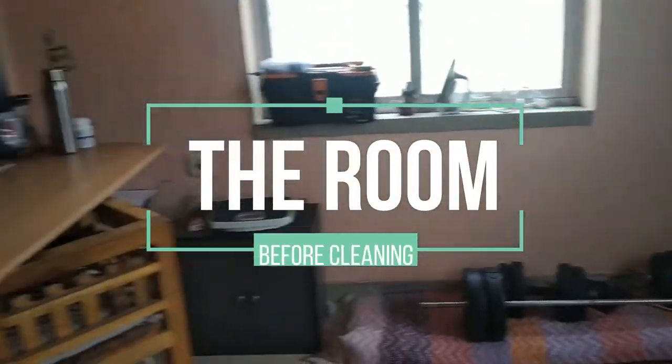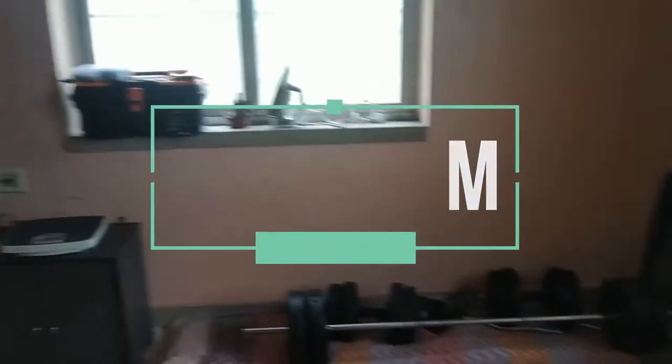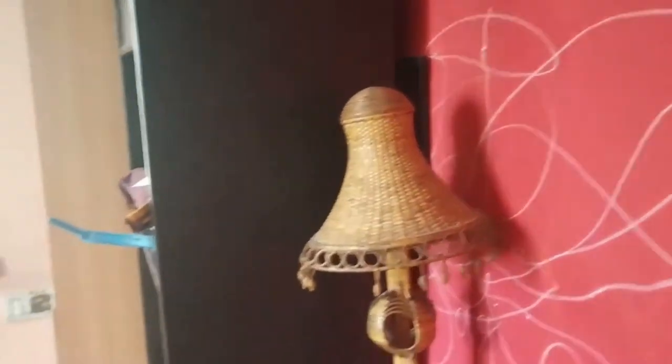I'm heading straight into my husband's room. This is a home office come home gym for my husband. This is how the room basically looks like and it's all messy at the moment.